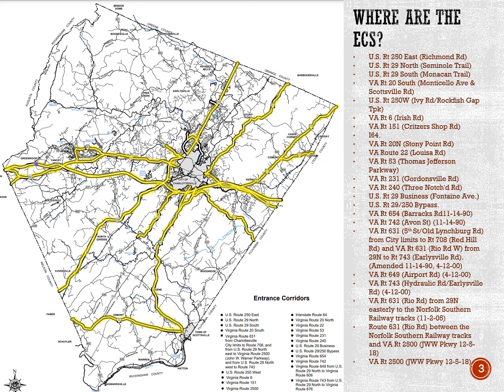The Albemarle County Zoning Ordinance currently lists several entrance corridor streets. The first entrance corridors were established in 1990. They include all the streets highlighted in yellow on this map, including the primary commercial corridors in the county like Route 29 North and Route 250 East, and some streets that are more rural in character, like Route 20 South.